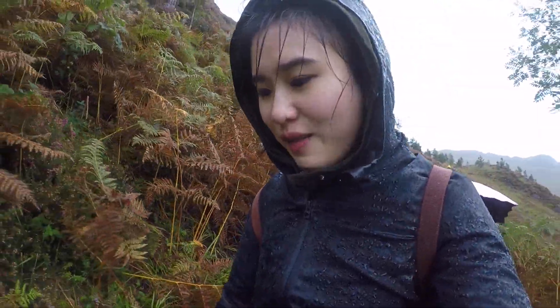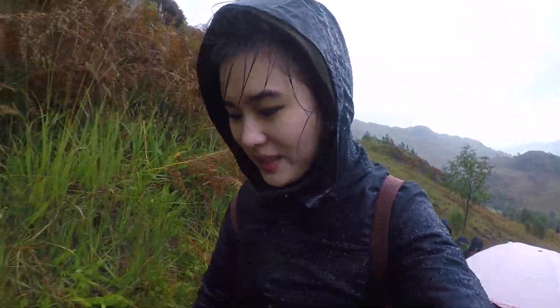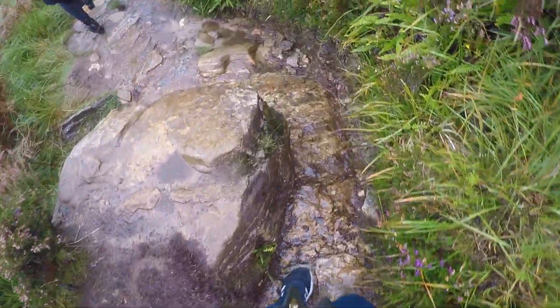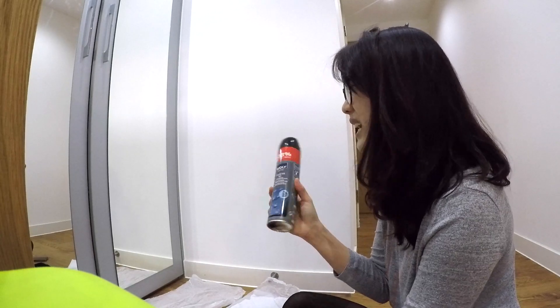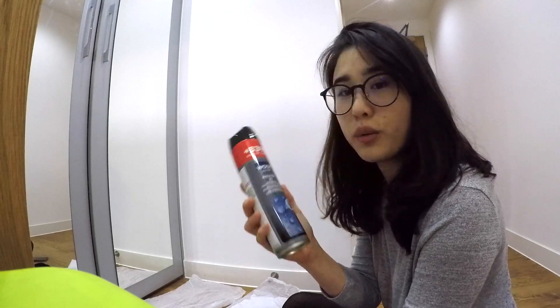Last week I went hiking in Glenfinnet. It was absolutely beautiful, but I wasn't smart — I wore sneakers to hike. The shoes were designed to be breathable, so it was freezing out there. I have a solution for it. What I'm gonna do today: I bought this thing online — it's around less than 10 pounds. It's a spray that's gonna make your shoes waterproof.